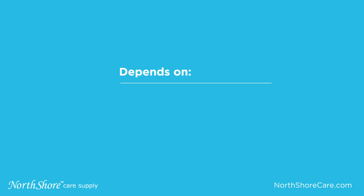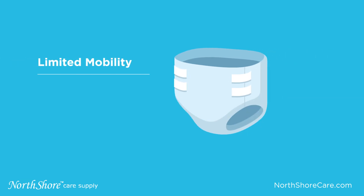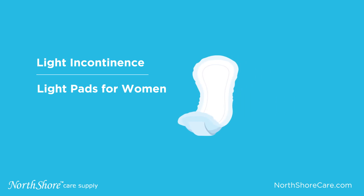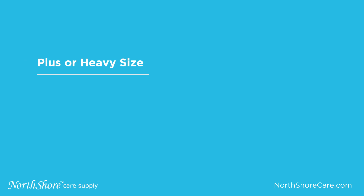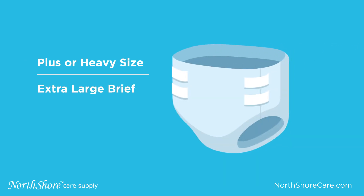The style you pick depends on your lifestyle and level of incontinence. For example, people who have limited to no mobility will want to use a tab style brief that does not require bending or pulling up. Those with very light incontinence may just need a pad for women or guard or shield for men. Those who are heavy or in plus sizes may find an extra large brief to be the best solution.